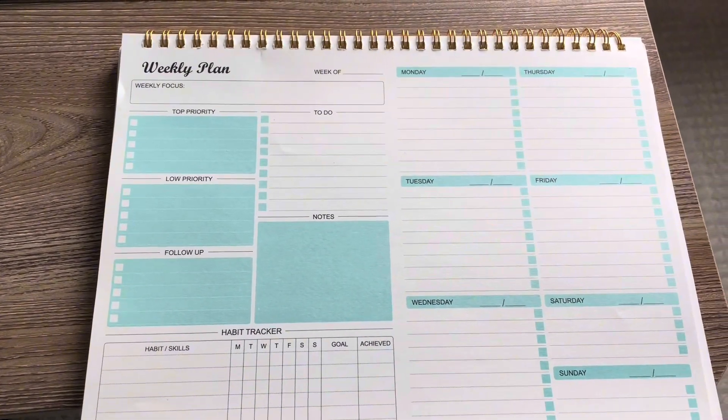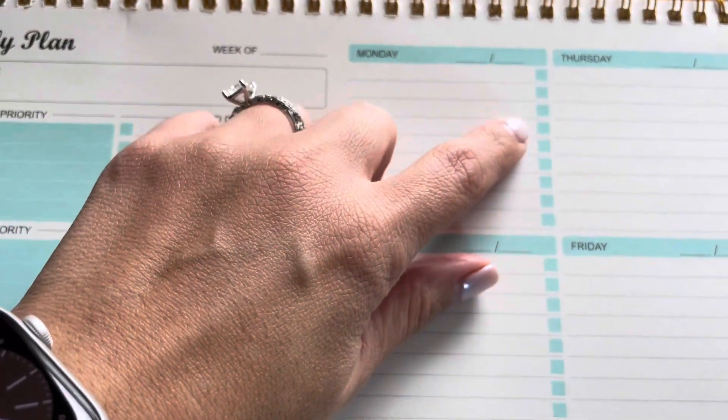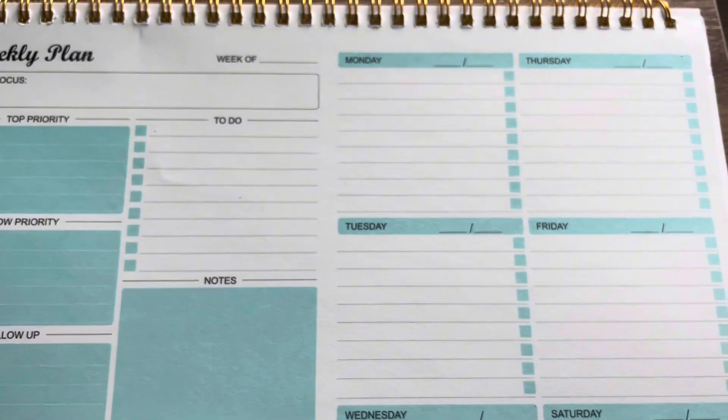I typically use the days to work on what I'm planning to do that day, and then I can go ahead and check off these little boxes for whenever I finish those tasks.